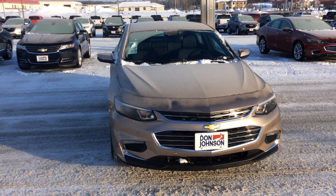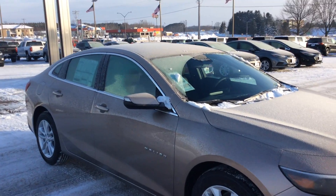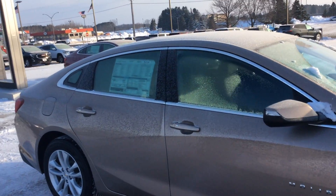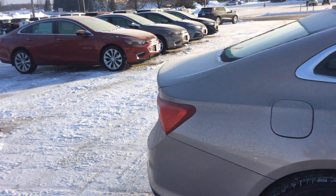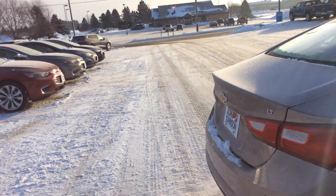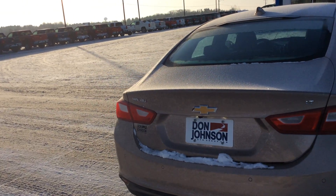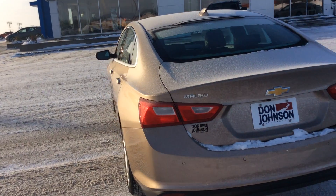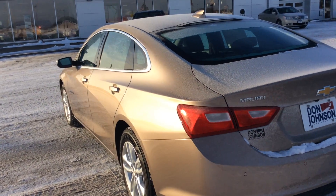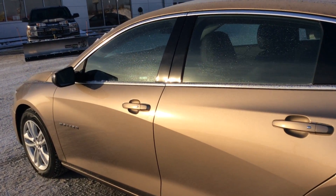Hey everyone, it's Cody at Don Johnson Motors and today we're going to be looking at this 2018 Chevrolet Malibu LT. Now this particular one has got the 1.5 liter turbo 4 cylinder. What that means for you is that not only does it get incredible mileage on the highway, but with that little turbo, do not underestimate it. It's got plenty of power to pass anybody you need to — it gets you right up to 60 miles an hour in no time.